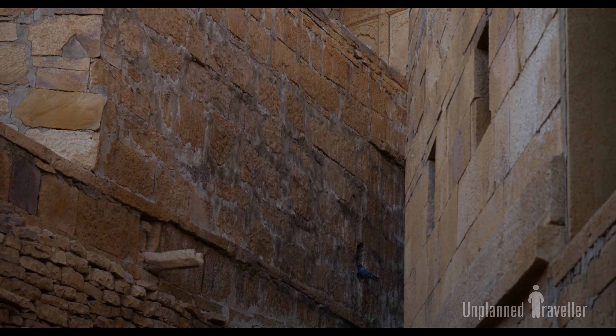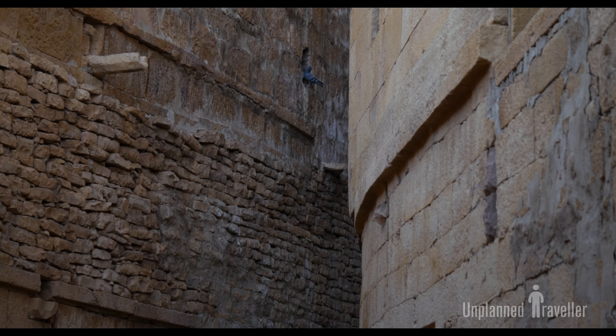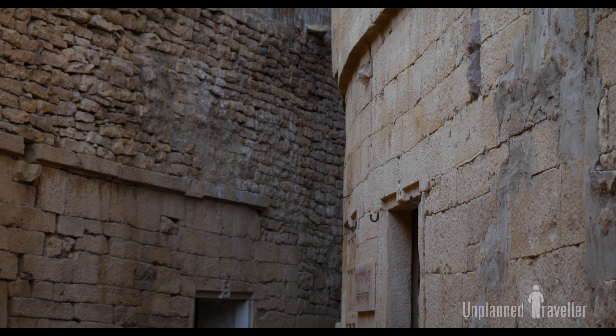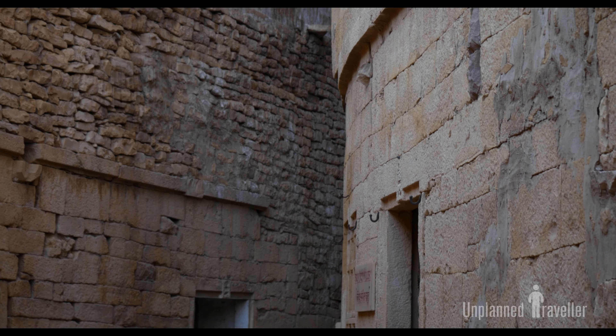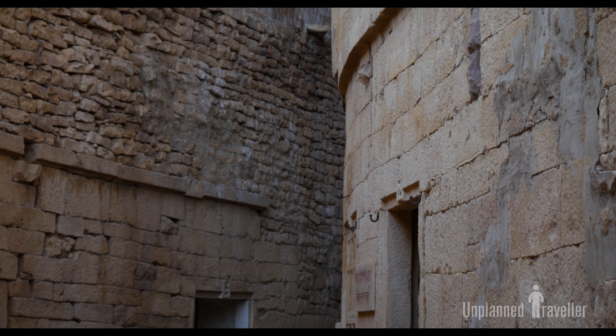If anyone wants to watch the Hindi version of the Jaisalmer Fort guided tour, it is also available — the link is given in the description box. So that was all about Jaisalmer Fort and its various attraction points. I tried my best with this video. I hope you enjoyed it. Thanks for watching, keep smiling, goodbye.